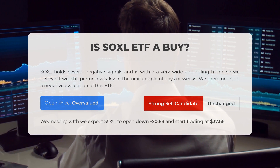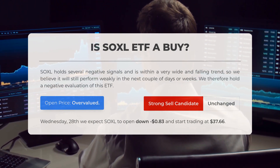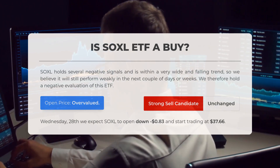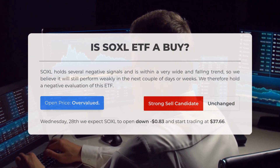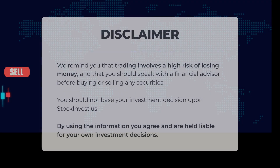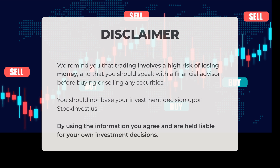Is SOXL ETF a good buy? Currently, SOXL exhibits several negative indicators and is situated within a broad and declining trend. We anticipate that it will continue to perform poorly in the coming days or weeks. Thus, our assessment of this ETF remains negative. Upon analyzing the volatility and movements from the last trading day, our systems indicate that the current price is overvalued. For trading on Wednesday, the 28th of August, we expect SOXL to open lower by 83 cents, starting at $37.66. We want to remind you that trading carries a significant risk of losing money. It is essential to consult with a financial advisor before making any decisions to buy or sell securities. Your investment choices should not rely solely on information from stockinvest.us. By using this information, you acknowledge and accept responsibility for your own investment decisions.